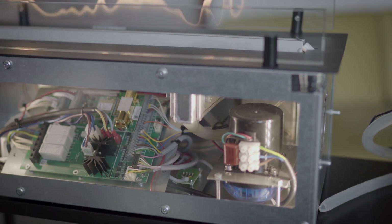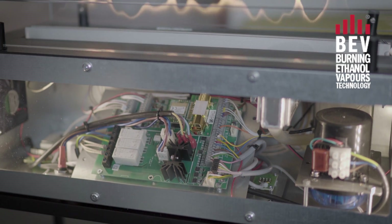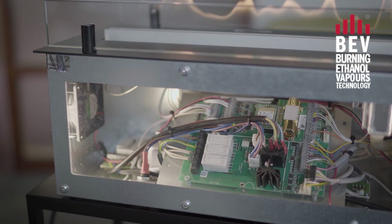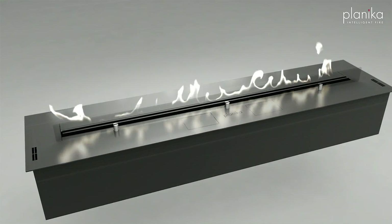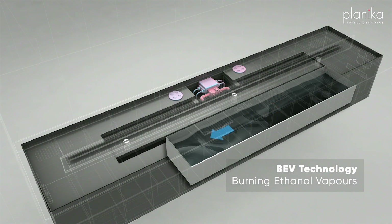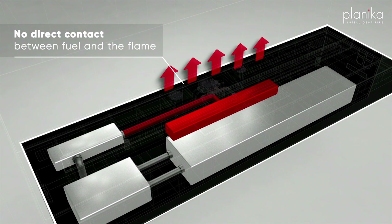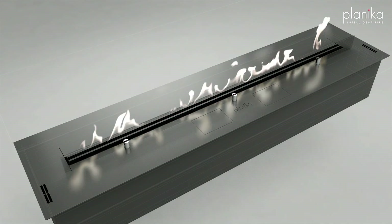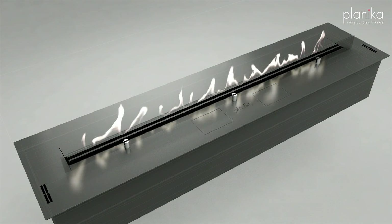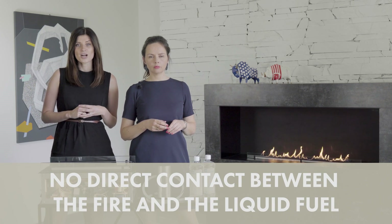The technology hidden inside is called BEV, standing for Burning Ethanol Vapors. The fuel is closed in a cold, isolated tank. When you turn the device on, the fuel is transported all the way to the evaporator, where it turns from liquid into gas. The vapors are then pushed outside through the burner and combusted.